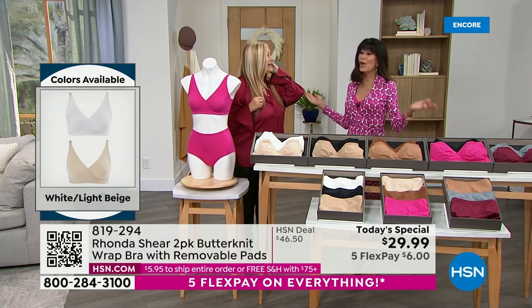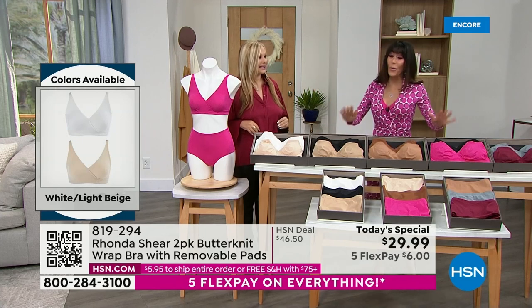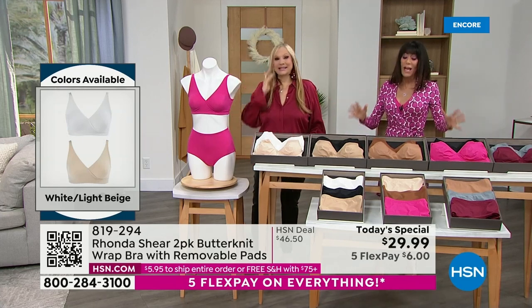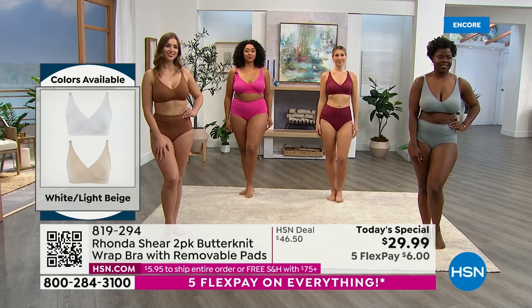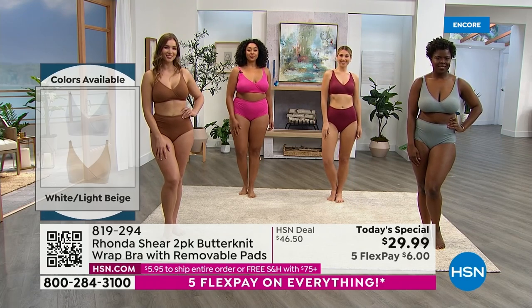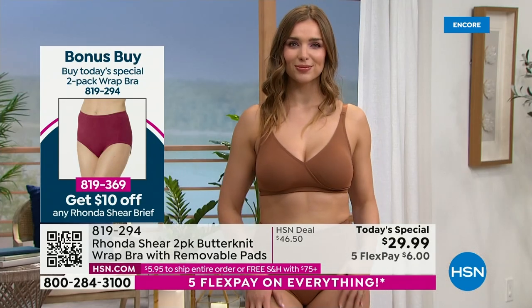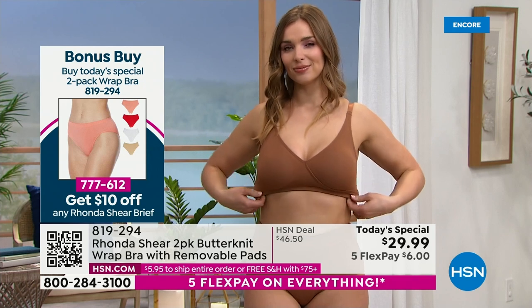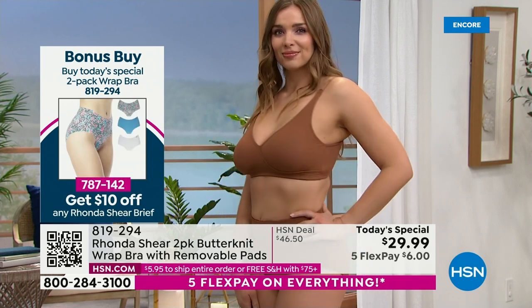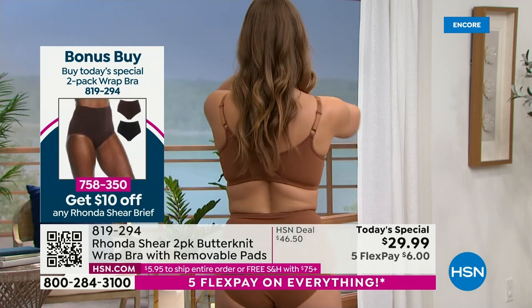At $29, it's such an unbelievable price. I don't remember us ever doing a Today's Special this low — not even in the early days of our bra. Here's what's really interesting: my pads alone are $15 a set. So you're looking at $30 in pads alone. It's like you're not even paying for the bra.